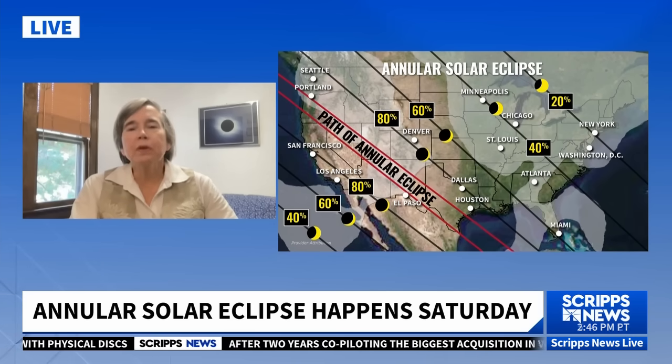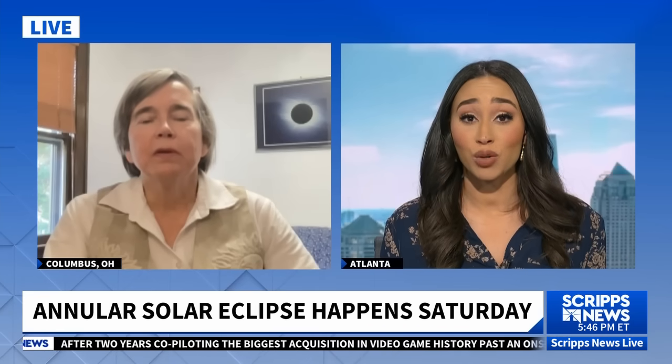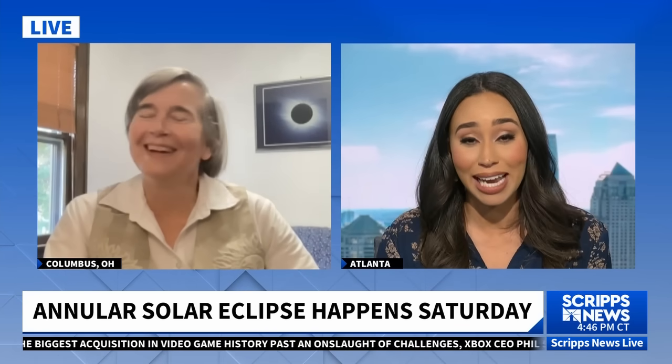So if folks are like, I want to take advantage, sign me up, I'm in the path — how can people view tomorrow's annular eclipse safely, and how can people photograph them? We've been seeing these beautiful photos.